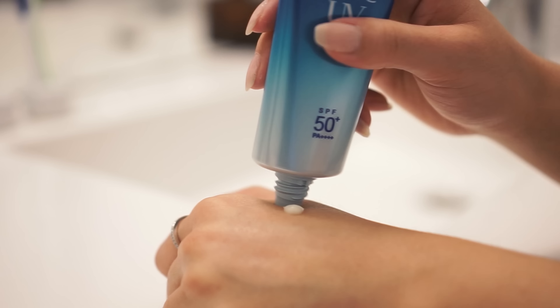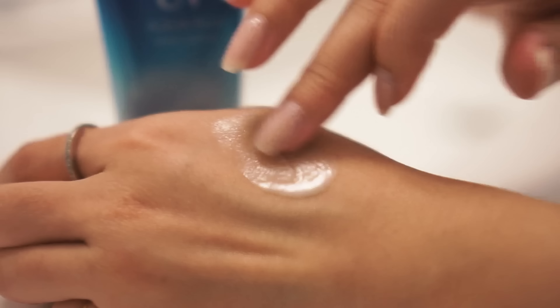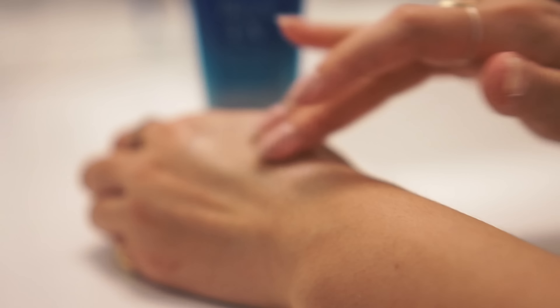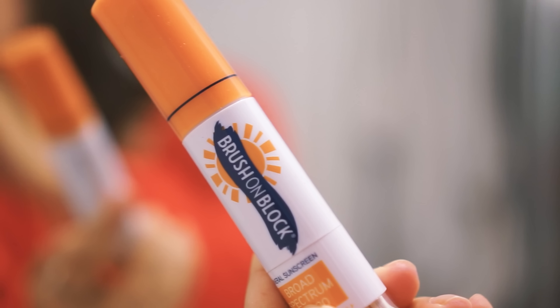The Asians have sunscreen down to a science. It feels like you're putting on water — I've never felt sunscreen like this in my life. Sometimes I'll touch up with powder sunscreen if I remember or if it's a very sunny day. Especially if you're using any of the exfoliating acids — AHAs and BHAs — you want to be putting sunscreen on. So after all that, I go in with my holy grail. Out of everything in this routine, this single product has changed my skin.